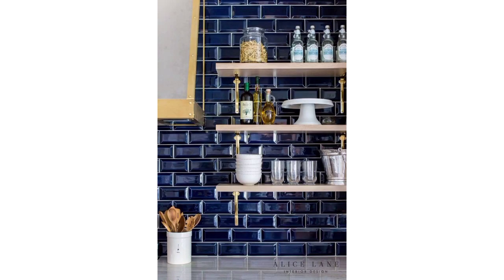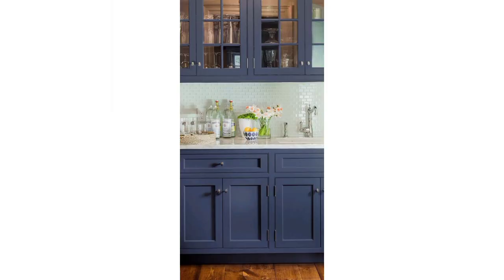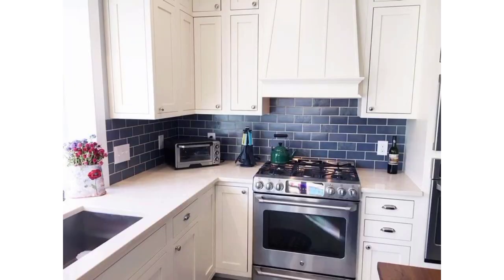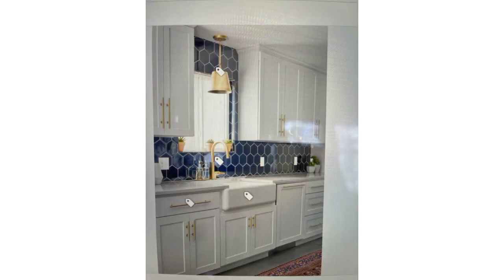Marble or travertine tiles can give your kitchen a luxurious and elegant feel. Reflective and colorful glass tiles can add a modern and sleek look to your kitchen walls. For a cozy and warm ambience, opt for tiles with a rustic or distressed finish. Create visual interest with geometrically shaped tiles that fit together in captivating patterns. Tiles with textured surfaces can add depth and dimension to your kitchen walls.